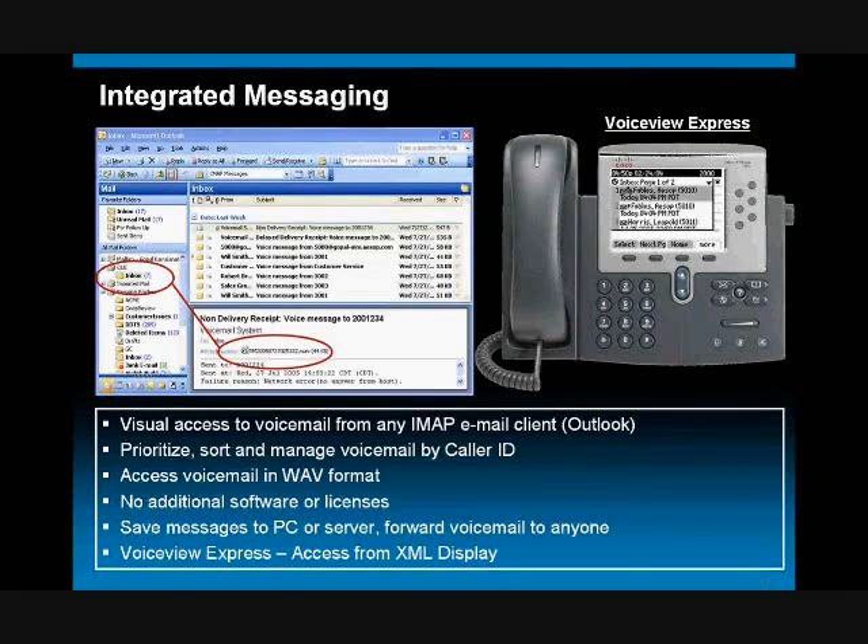So what I'm going to do real quickly is talk for just a brief moment about integrated messaging, and then we're going to do a demonstration. Integrated messaging is a very powerful feature, and it can be more and more expected. Of course, many of our competitors offer it as well, but we've done it in a very interesting fashion.